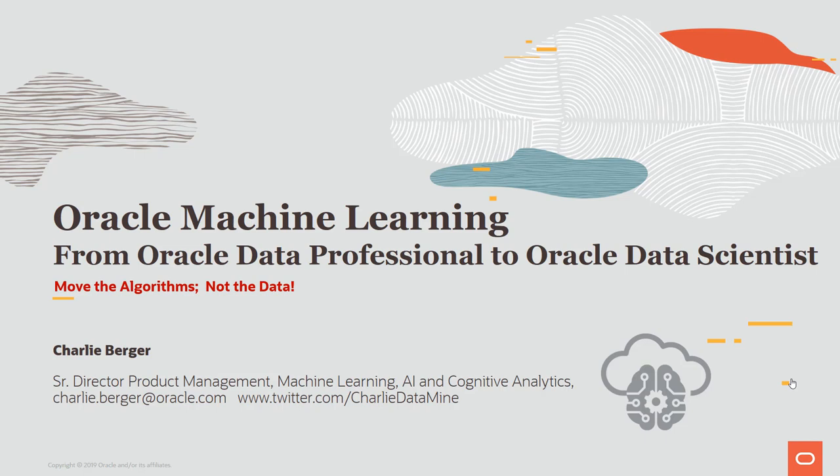We've taught the Oracle database — now many decades old and called the converged database — how to do many things: deal with JSON documents, spatial technologies, graph technologies, in-memory calculations, and much more. One of the most powerful additions is machine learning, what we call Oracle Machine Learning. And if you have an Oracle database — Enterprise Edition, Autonomous, or SE2 — the Oracle machine learning algorithms are all embedded and included at no additional charge.